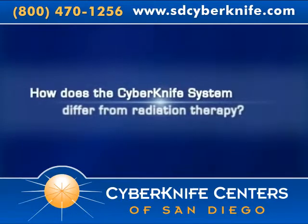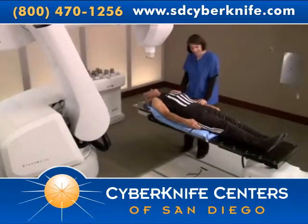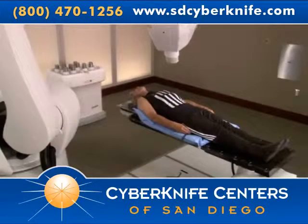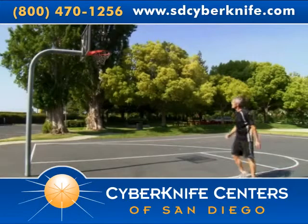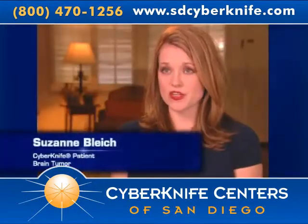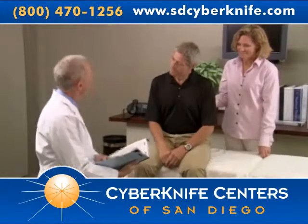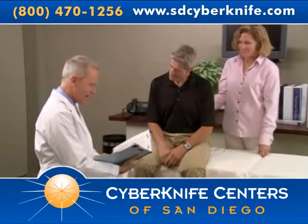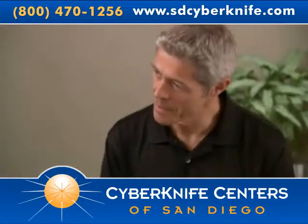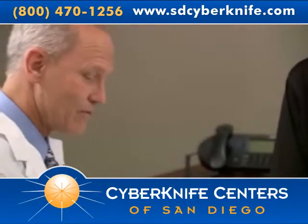Unlike conventional radiation therapy, which delivers low-dose radiation in 30 to 45 treatments, CyberKnife radiosurgery delivers high-dose radiation in 1 to 5 treatments, vastly reducing treatment time and allowing minimal interruptions to the patient's daily life. After CyberKnife treatment, I was able to get back to my normal activities and my lifestyle almost immediately. The CyberKnife system can be used as an alternative to surgery, unlike radiation therapy, which is often used in conjunction with surgery. This differentiator is especially important for patients who are inoperable or have surgically complex tumors, offering patients a treatment option where there previously was none.